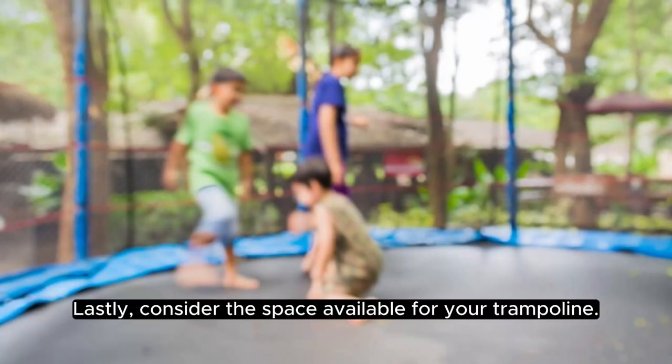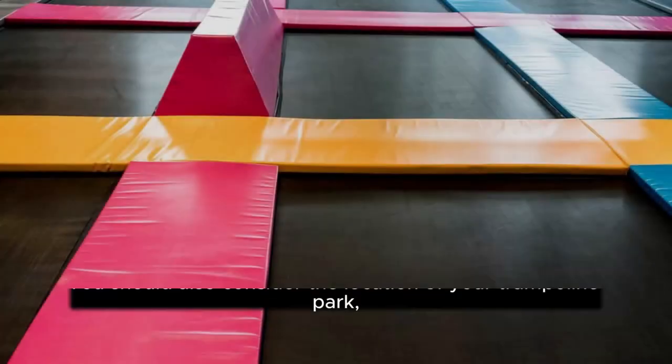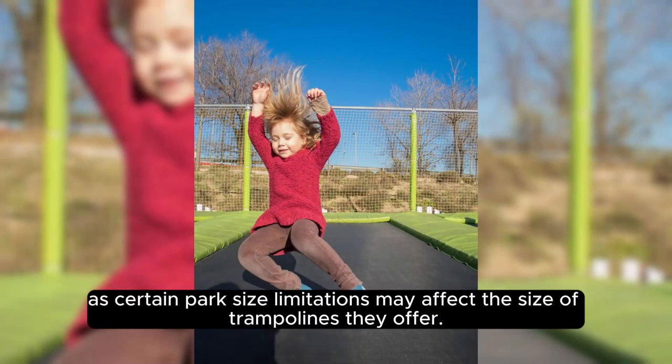Lastly, consider the space available for your trampoline. It's essential to measure your trampoline area carefully and choose a trampoline that fits within those dimensions. You should also consider the location of your trampoline park, as certain park size limitations may affect the size of trampolines they offer.